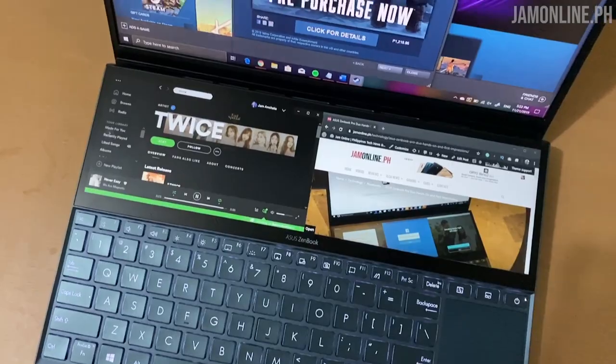That's it for our look at the ASUS ZenBook Duo's ScreenPad Plus. This is a very productive laptop — I've been using it for weeks and I love it. If you liked this video, don't forget to give it a thumbs up. If you haven't subscribed to my channel yet, now is the time — click the subscribe and bell buttons so you don't miss the latest videos from JamOnline. I'm Jam of JamOnline.ph — see you in the next video!